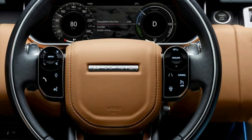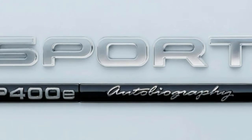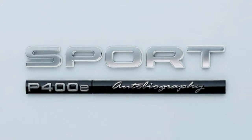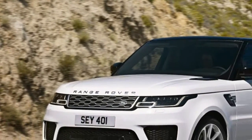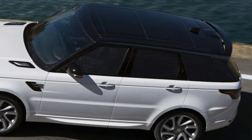The most exciting part of the refresh is the new plug-in hybrid that will launch for the 2019 model year. This powertrain is capable of whisking the Range Rover Sport to 60 mph in a brisk 6.3 seconds, on the way to a top speed of 137 mph.